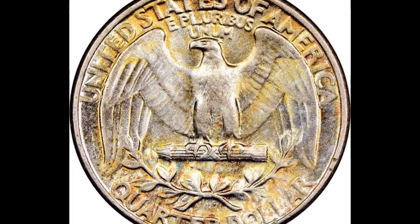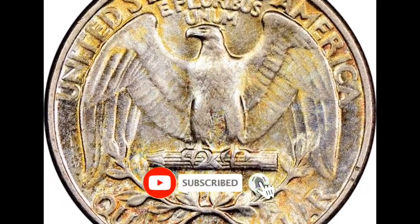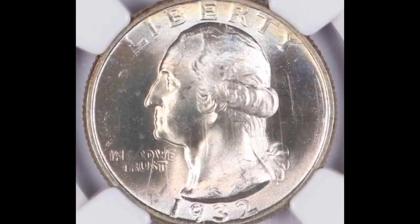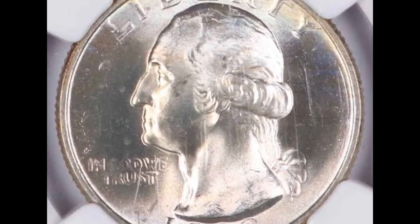How can one tell if their quarter was made at the San Francisco mint? We'll demonstrate right now. If you turn the coin over to the back, you may notice a little mint mark in the bottom center of the coin. This particular piece has an S mint mark, which stands for the San Francisco mint.